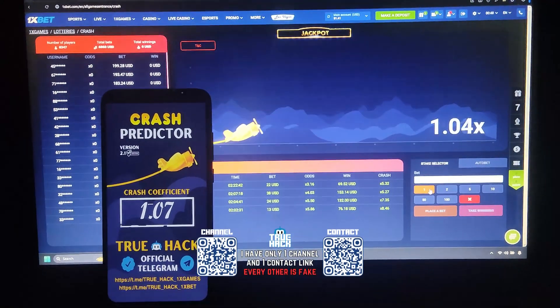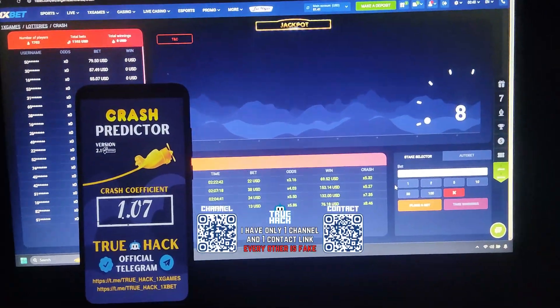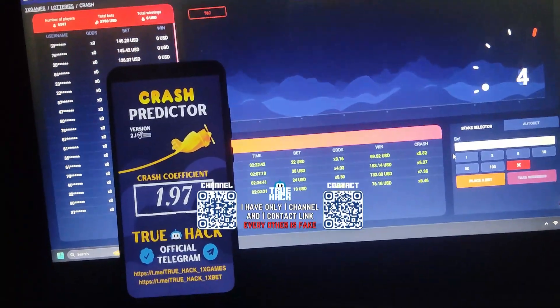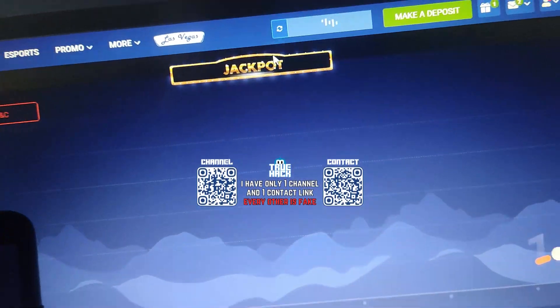Hello everyone, today I'm gonna play Crash on 1xbet and I use my own crush predictor application here. You will see guys how I win money with help of my application there. I show you my balance — $51, you see.